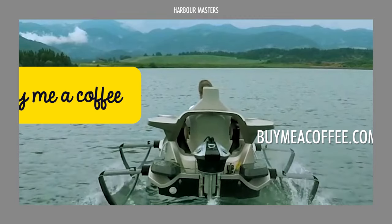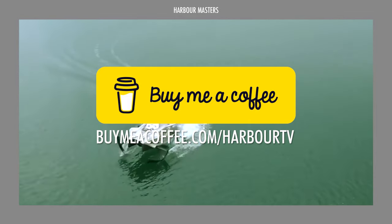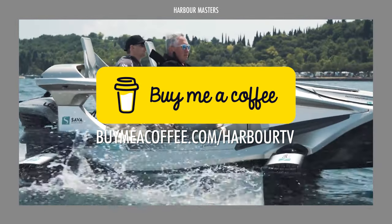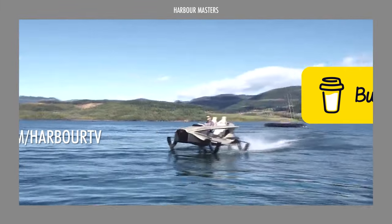If you enjoy our videos and wish to see more informative content every week, you can support us by visiting the link on screen or clicking the link in the description box below. We're grateful for all of your support!